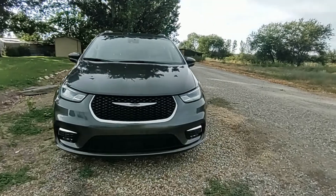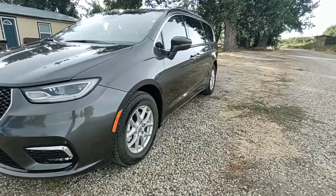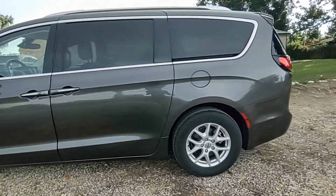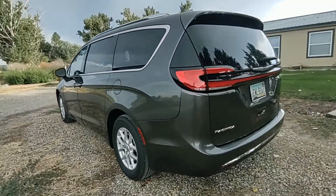Welcome back to another video. Here is a review of the 2021 Chrysler Pacifica minivan in the color Granite Crystal. This gets 19 miles per gallon city, 28 highway, and 23 combined.